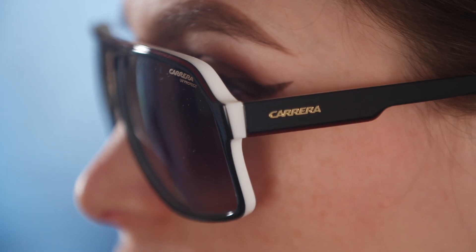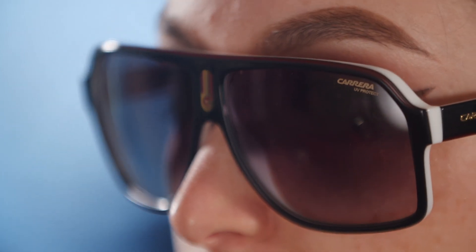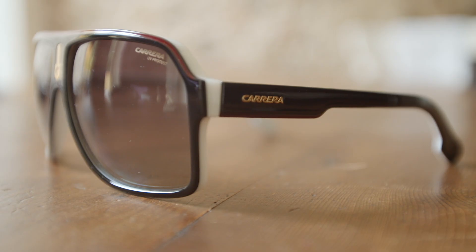Hey guys, welcome back to our YouTube channel. Today I'm reviewing these sunglasses — they're the Carrera 1001. They're oversized, which is in trend right now. There are a lot of models coming out very big. They make a statement. I think they're pretty cool. They have the classic Carrera colors, which are white, red, and black.